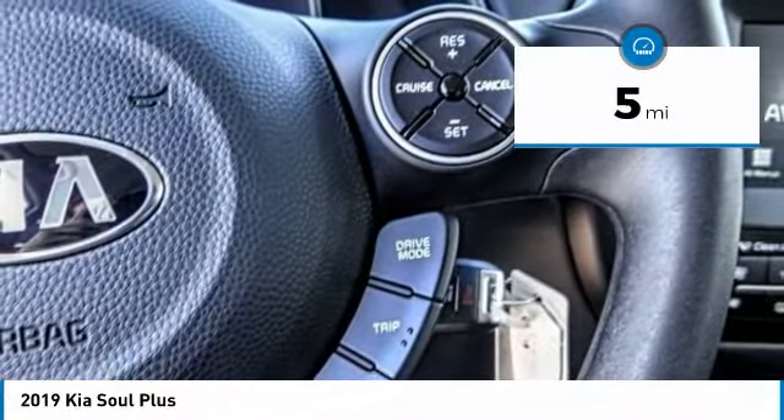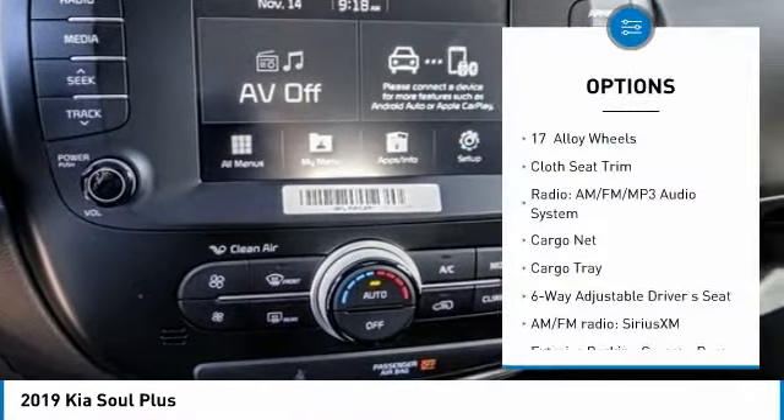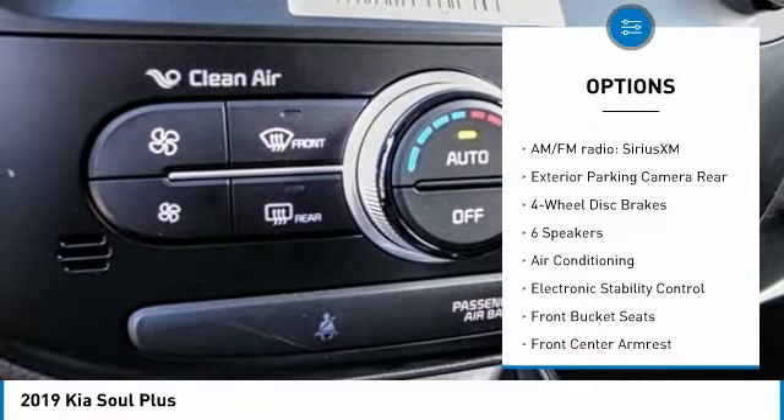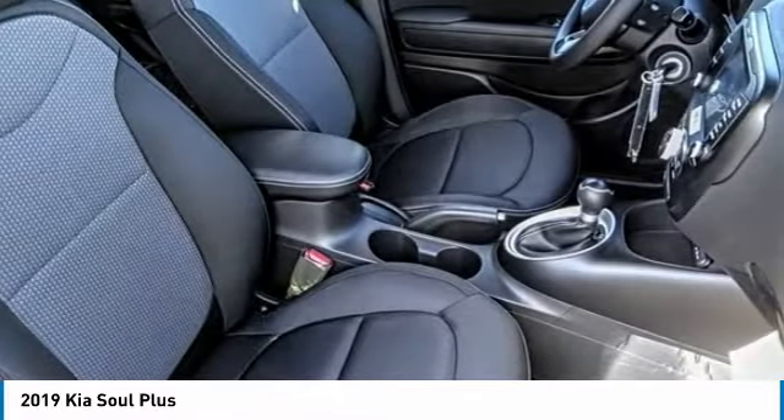This vehicle has less than 100 miles. Here are some of this vehicle's great options: traction control, dual airbags, air conditioning, power steering, four-wheel disc brakes, trip computer, electronic stability control, power windows, fog lights, and rear window defroster.